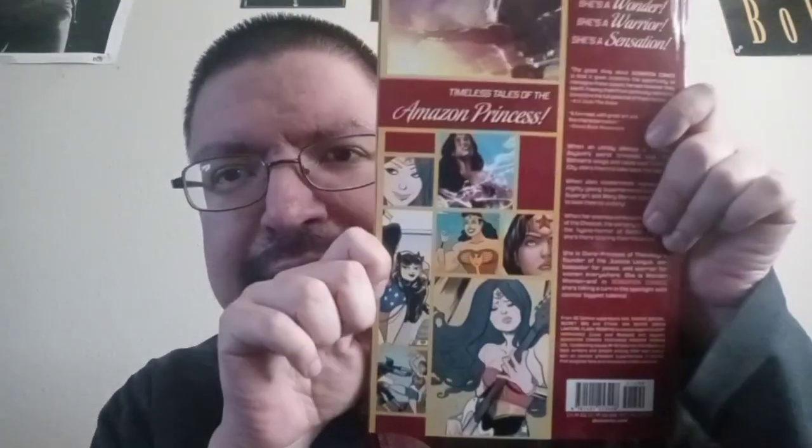And then I got Sensation Comics featuring Wonder Woman issue number six. And then I got Sensation Comics featuring Wonder Woman volume one right here — there's the front and some of the photos on the back.